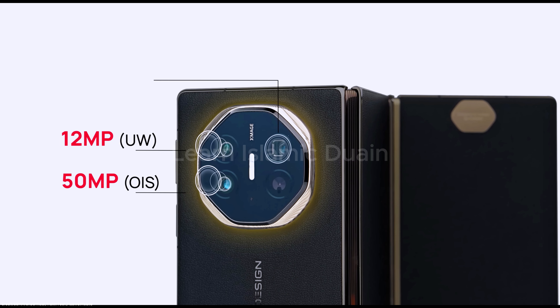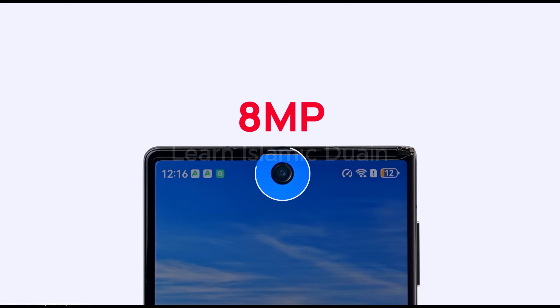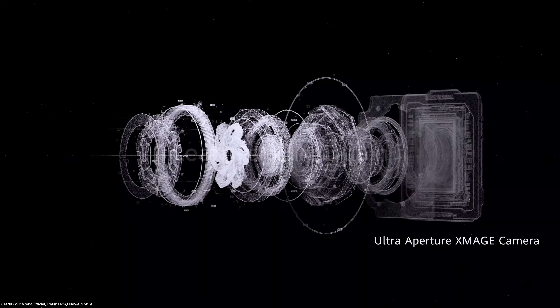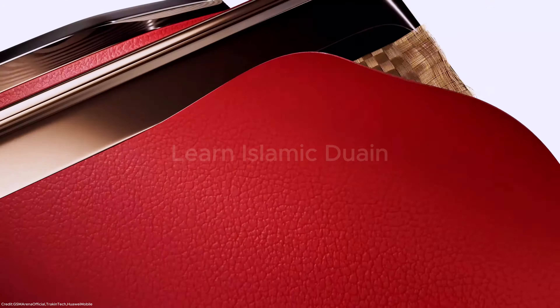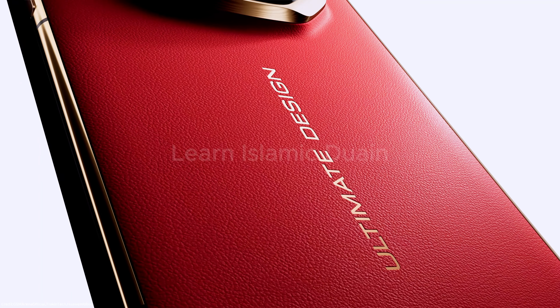The Huawei Mate XT Ultimate features a rear 50-megapixel wide camera with variable aperture f/1.4–f/4, a 12-megapixel telephoto with 5.5x zoom, and 12-megapixel ultrawide sensors. The Mate XT excels in zoom and color spectrum accuracy, useful for enthusiasts who prefer detailed shots. The front camera is an 8-megapixel punch-hole camera.